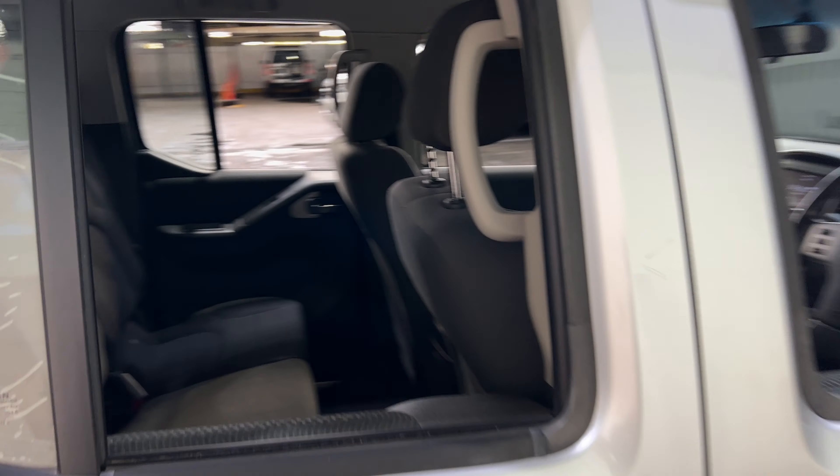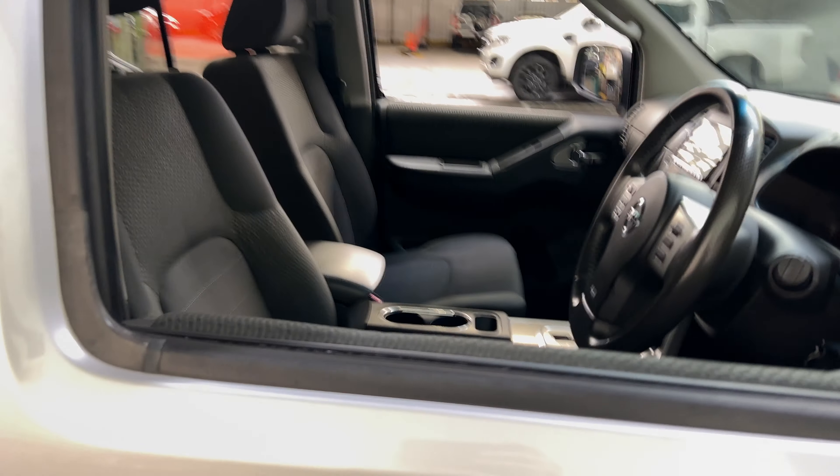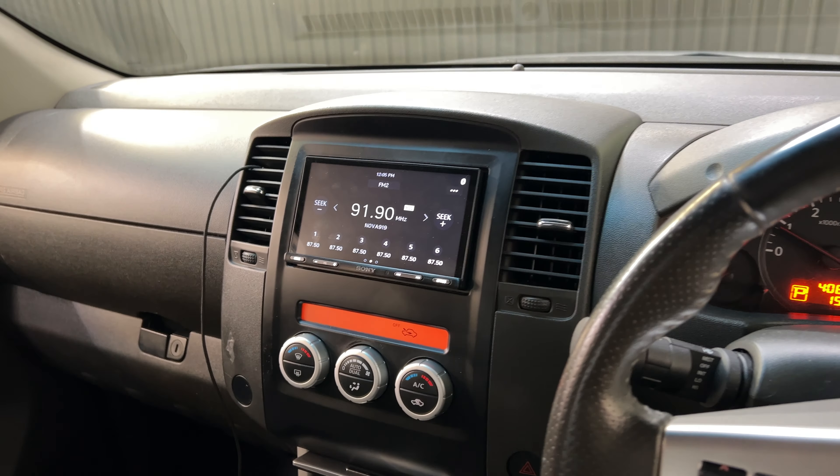This car comes with a full-size interior with plenty of back seat space for your passengers. It is an automatic transmission, and you've got an aftermarket head unit with Bluetooth connectivity and reverse camera.